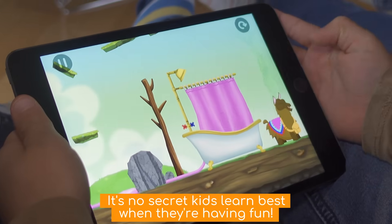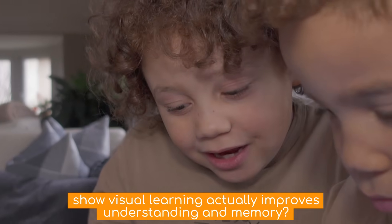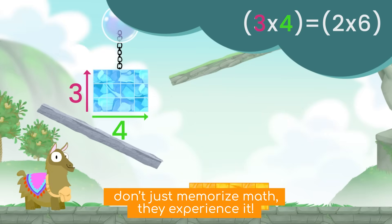It's no secret kids learn best when they're having fun, but did you know that studies show visual learning improves understanding and memory? That's exactly why we created Mathmakers, a game where kids don't just memorize math, they experience it.